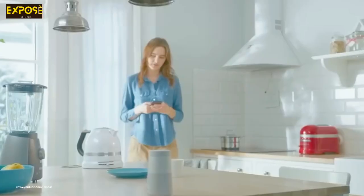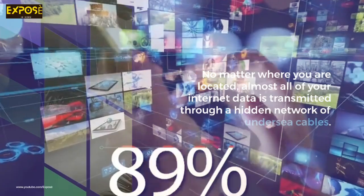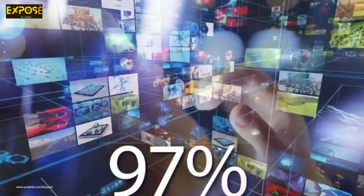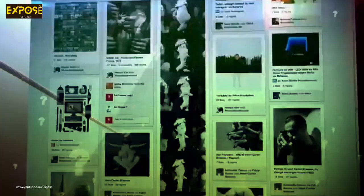No matter where you are located, almost all of your internet data is transmitted through a hidden network of undersea cables. In fact, all internet traffic runs through this hidden infrastructure of thousands of miles of fiber optic cables that zigzag our ocean floors. With our dependence on the internet increasing by the day, modern life is totally reliant on these subaquatic wires, but how do they work and what is the future of internet communications?